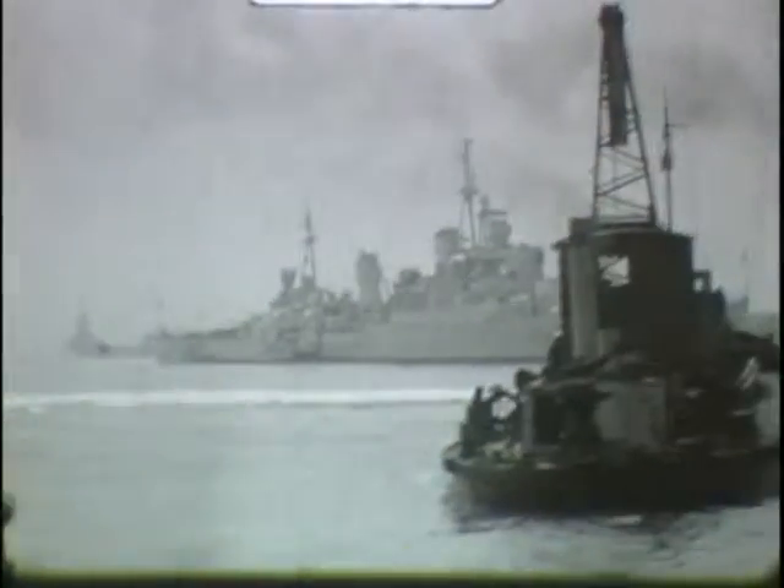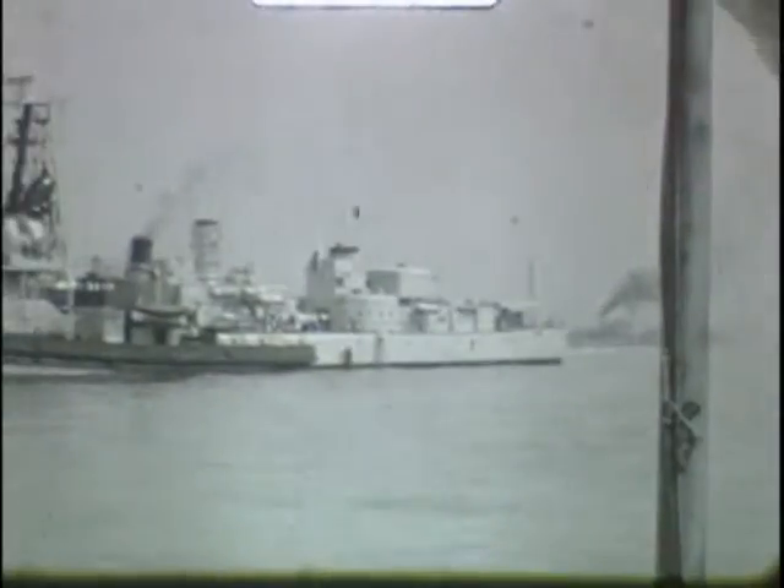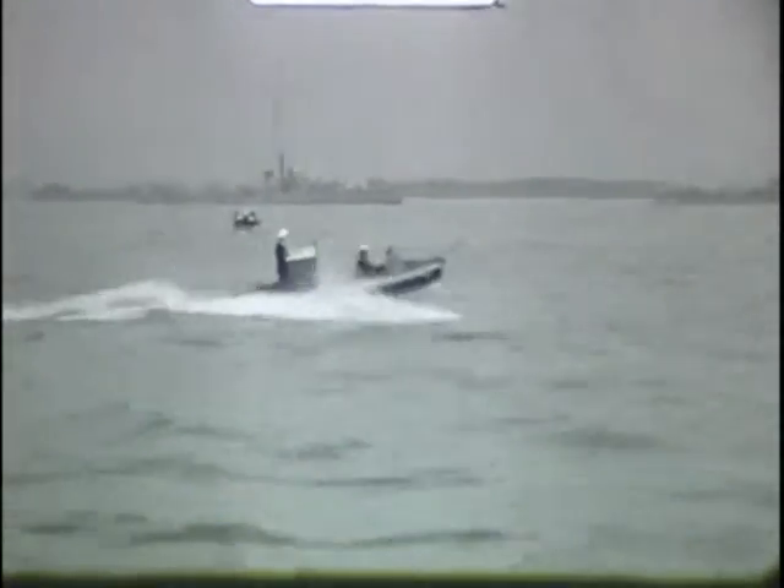The 1953 review was impressive in that there were so many British ships in the Solent, but due to reductions in the size of the Navy, subsequent reviews have had to rely heavily on ships from other nations to swell the numbers present.